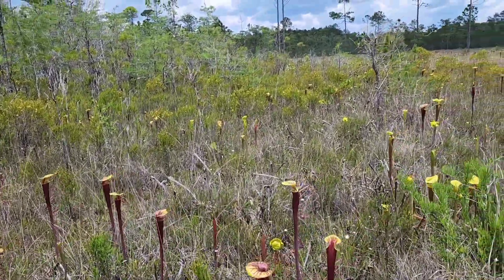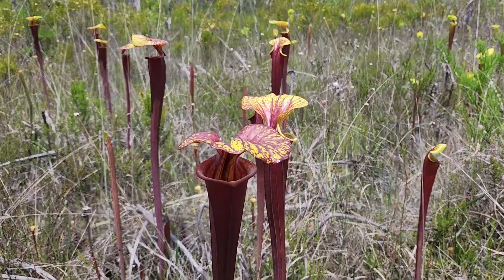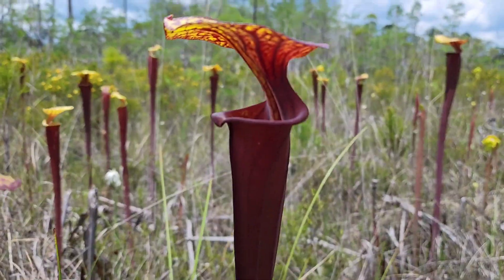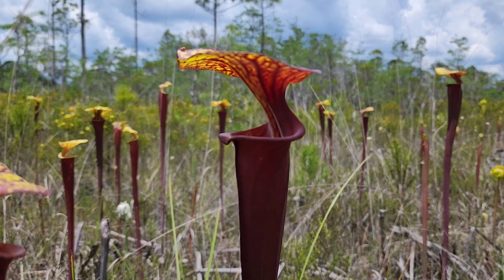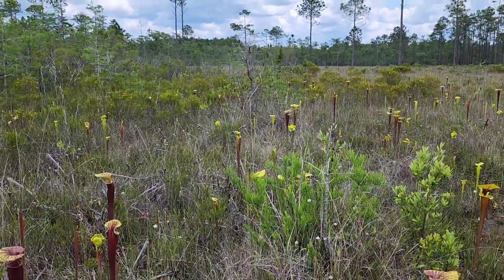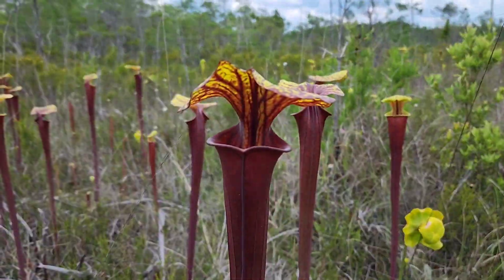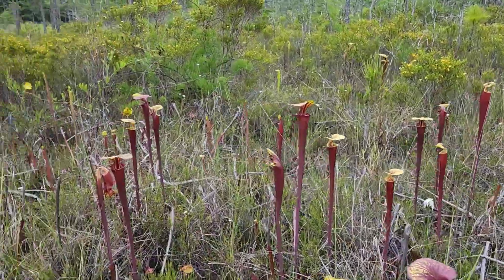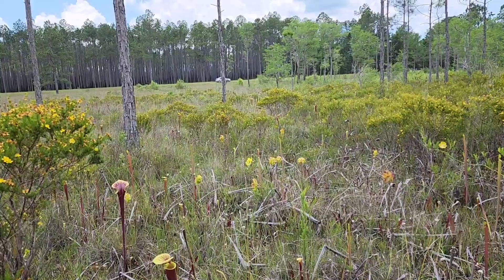I can't get enough of these flava var. rubricorpora. I believe I'm at the famed red tube site that's always talked about in carnivorous plant lore, but I don't know — any good carnivorous plant person won't tell you where these places are to protect them from the hands of poachers. And see, this is how vulnerable they are because my car is right over there.